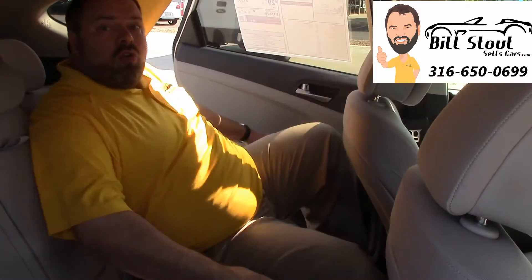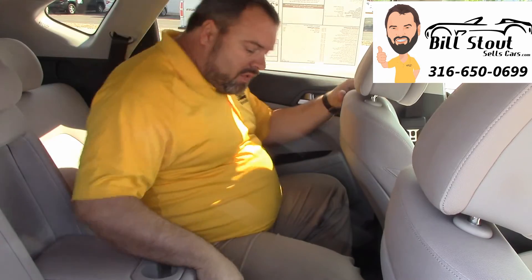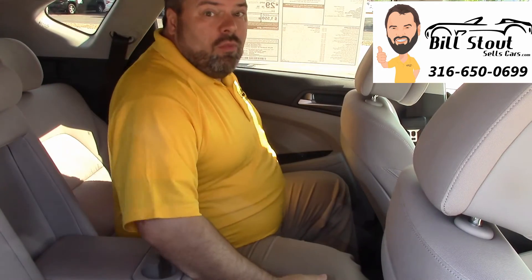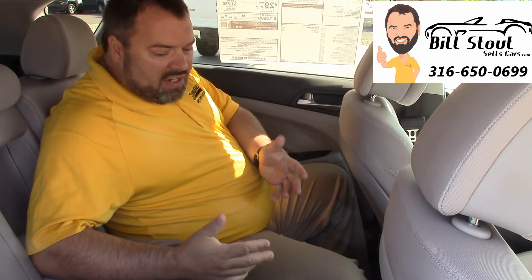I'm always concerned in small crossovers about how much back seat space there is. Well, this seat is sitting where I would adjust it if I was driving, and you can see I'm not a small guy — there's plenty of room back here. These seats recline, unlike the previous Tucson's, or you can have them sitting up if you'd prefer. The center console folds down into an armrest, and these seats fold flat if you want to turn it all into cargo space.